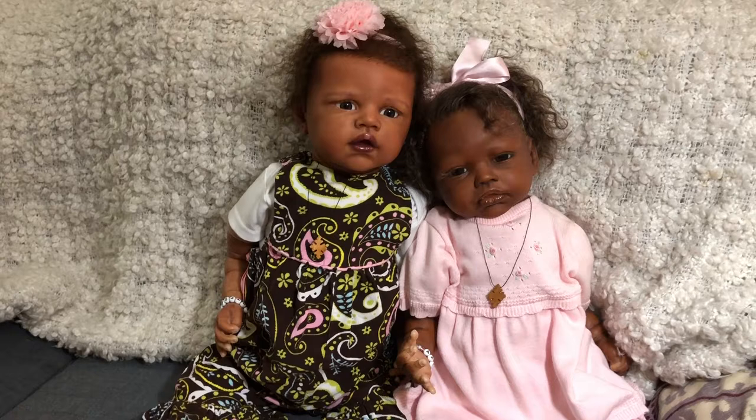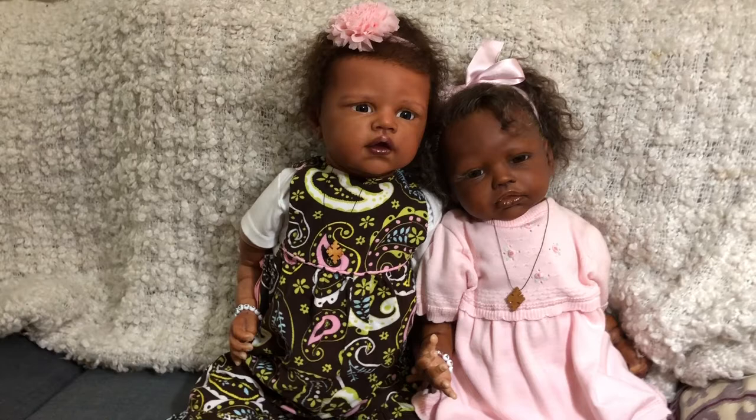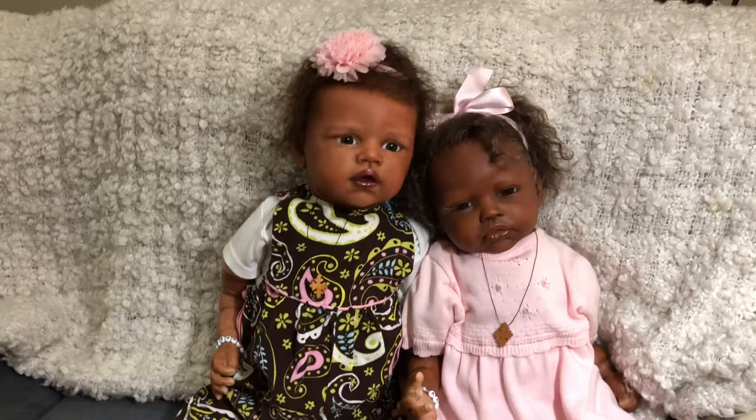Hey guys, it's me Wendy from Weeby Dolls. I've been doing a little series on my channel of my mini collections within my collection, just showcasing the different sculptors that I have multiple sculpts of.